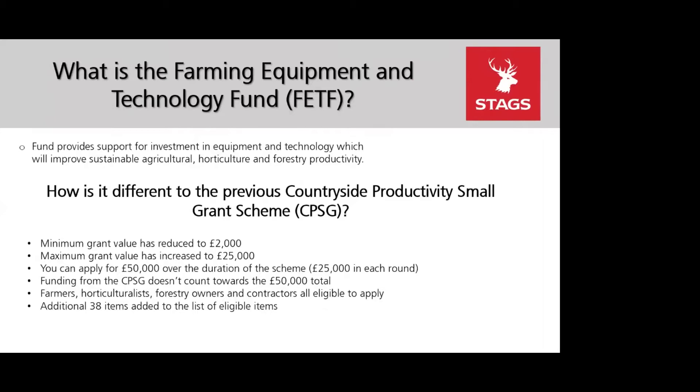The minimum grant has reduced to £2,000 to allow small farmers the opportunity to apply, as feedback from the previous scheme was that the minimum of £3,500 was prohibitive to many. The maximum grant has also increased to £25,000, mainly to allow higher value forestry equipment to be included. You can apply for £50,000 over the duration of the scheme — £25,000 maximum in each round — and this is not linked to previous totals claimed under the small grant scheme.